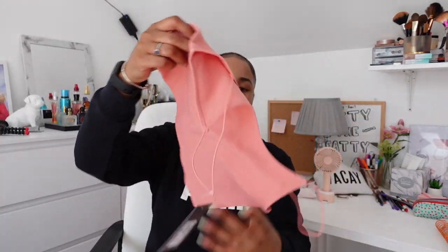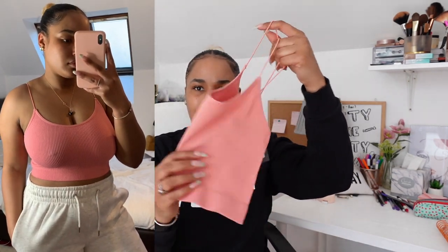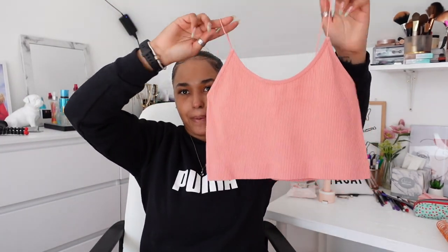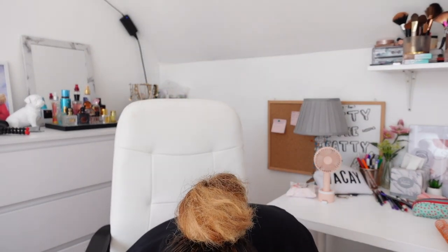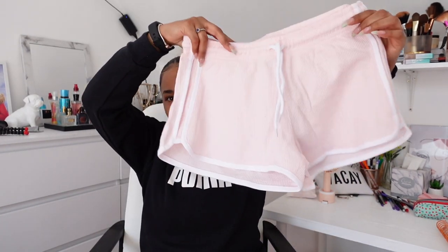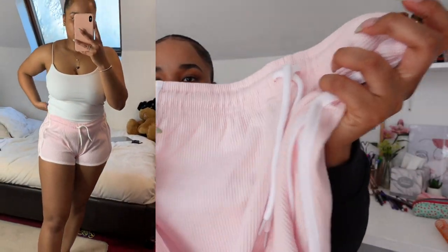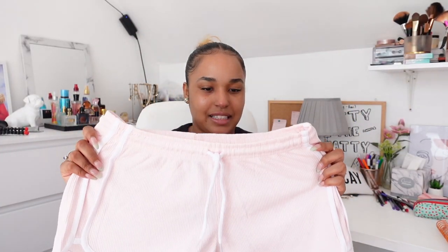I also got this pink one — the material is pretty much the same but a bit thinner, because the other one has double layers with a proper built-in bra. This one doesn't, but it was also £3 and I love the color, super cute. Then I got these nice pink shorts — I think these were £2.50. The material is super cute, kind of like a squares/stitched pattern.